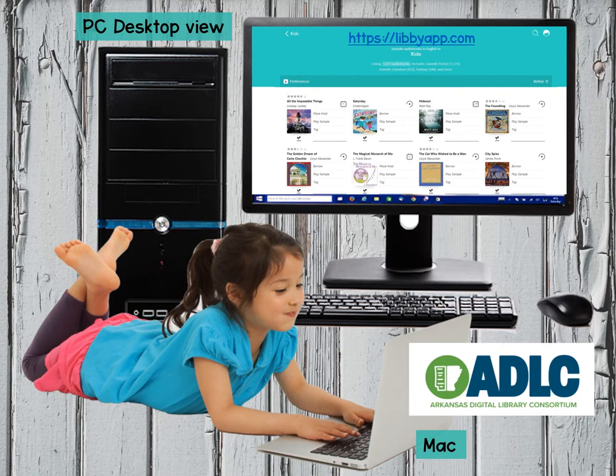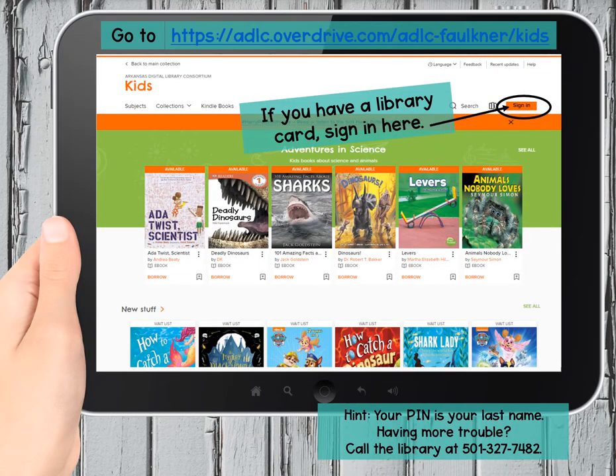The choices look a little different from screen to screen, device to device, but they all work in similar ways. I'm going to show you what it looks like if you use the Faulkner County Library website first. Do you see that little orange box that I've circled at the top? That's where you would sign in if you already have a library card.